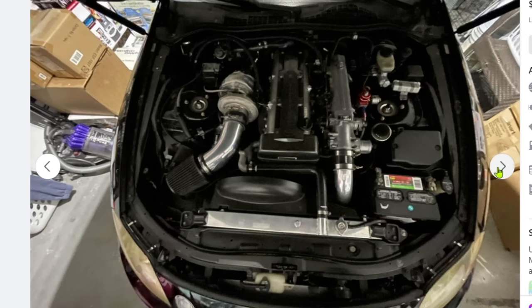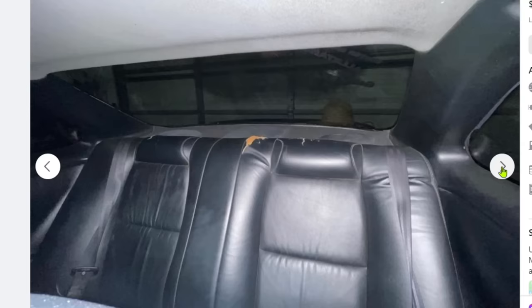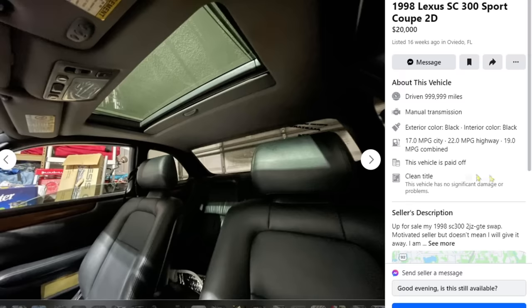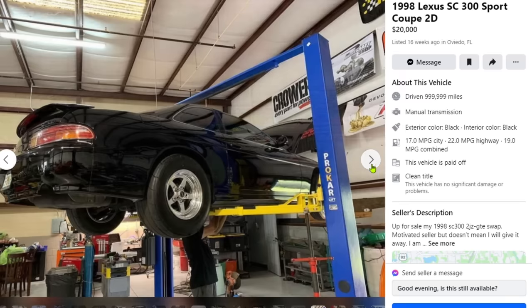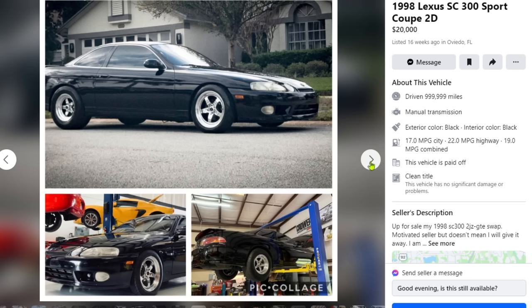Stock-looking interior, stock-ish-looking exterior. Giant 2JZ GTE non-VVT-I underneath the hood, single turbo, stock intake manifold. The seats in the interior are really clean — that's expected, it's a 98 after all. The only SC300 I've really seen is Alex's, and his interior is more beat than a hook. He's got Mickey Thompson ET Street SSs — honestly it's a really good tire, that's what I have on the Supra. I know he's got it on maybe a 15, but still a good gripping tire.